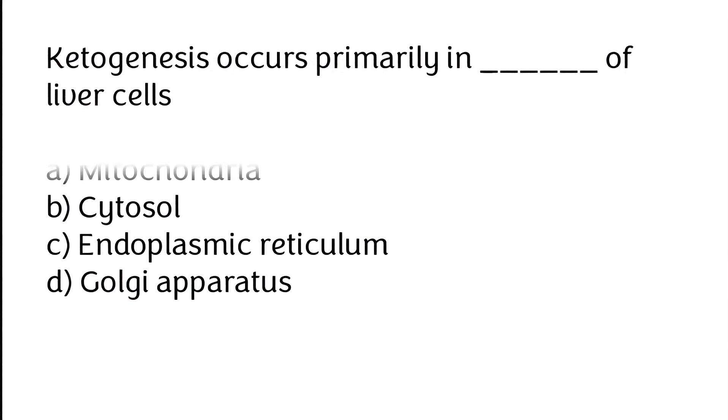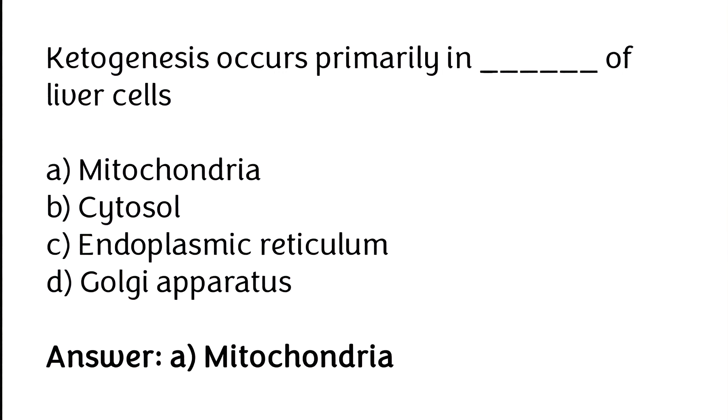Ketogenesis occurs primarily in: (A) mitochondria, (B) cytosol, (C) endoplasmic reticulum, (D) Golgi apparatus. The correct answer is option A — ketogenesis occurs primarily in the mitochondria of liver cells.